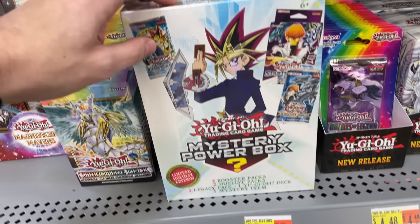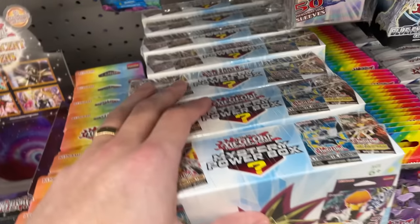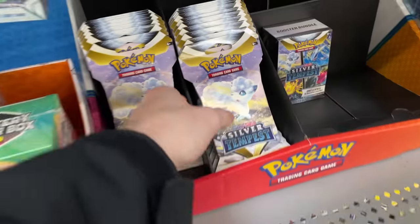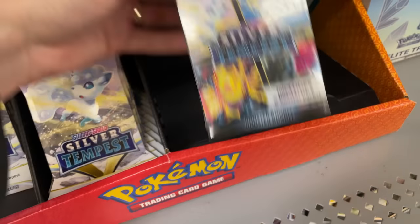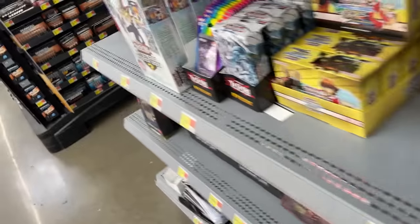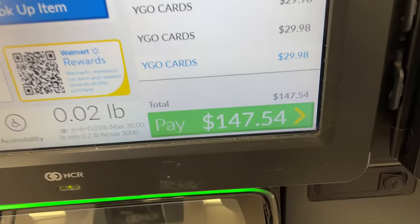There they are — the mystery power boxes. And not only that, Battles of Legend. We will be going ham on these. There are a lot of these — seven here. There's a bunch of Pokemon, a binder, the new set with the Lugia in it. These actually look really cool; I really wish Yu-Gi-Oh had something like this. But we found what we need, which is the mystery power boxes. I'm pretty excited about these. Let's grab them.